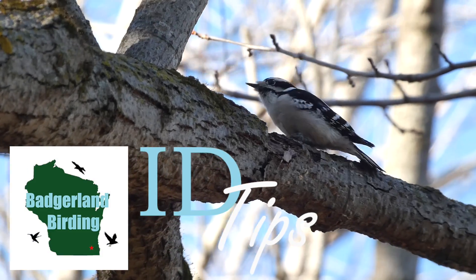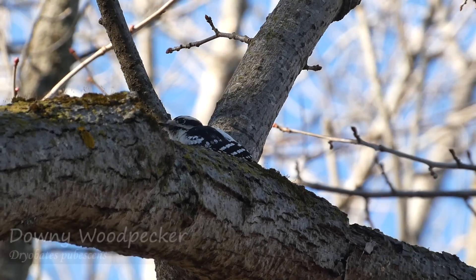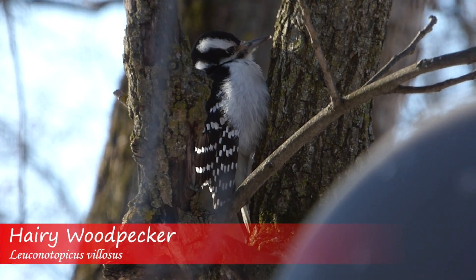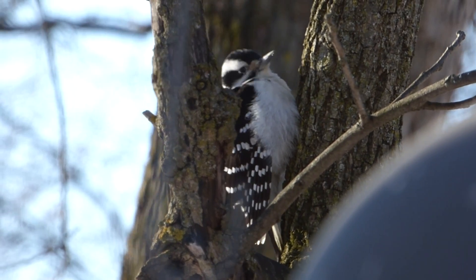Hairy versus downy woodpecker is an ID challenge that most birders encounter out in the field. When seeing both birds side by side, it might seem obvious which is which, but it can be hard to judge specific features when seeing one of these species alone.